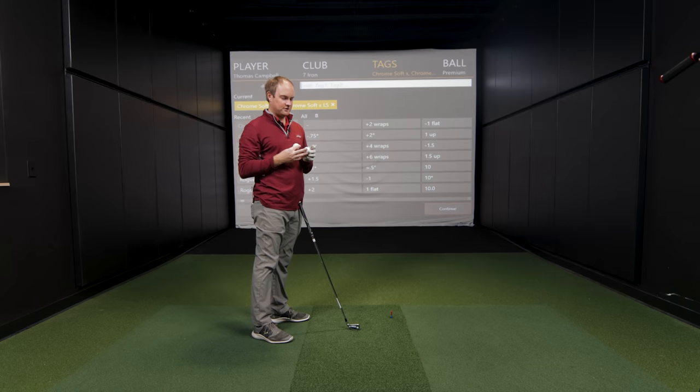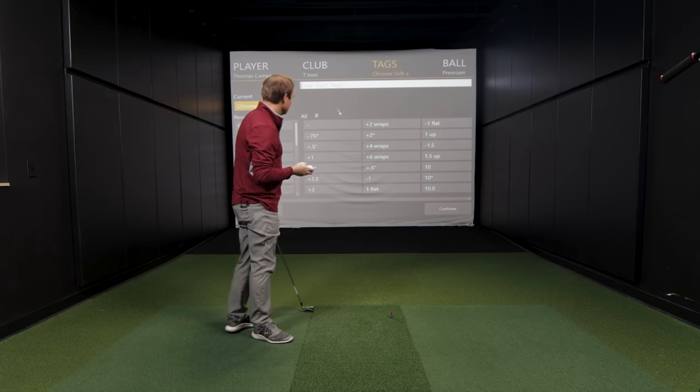For the test, Thomas and Drew will alternate shots — one with the Chrome Soft X, then one with the Chrome Soft XLS — changing the Trackman tag between each ball. They'll hit five or six shots with the seven iron, review the numbers for any differences, and then move on to driver testing.